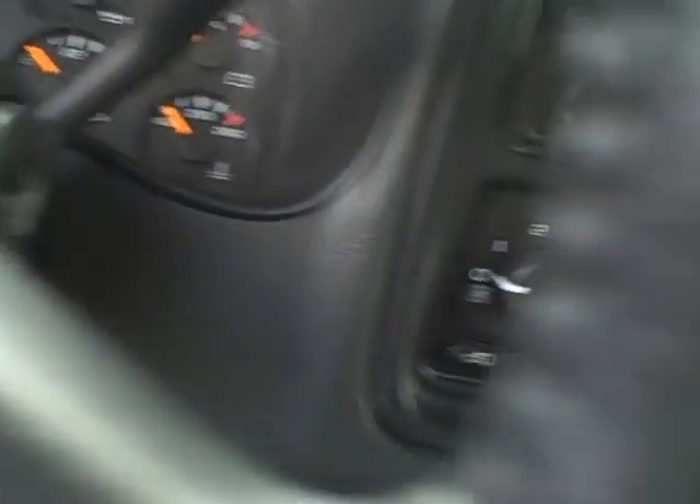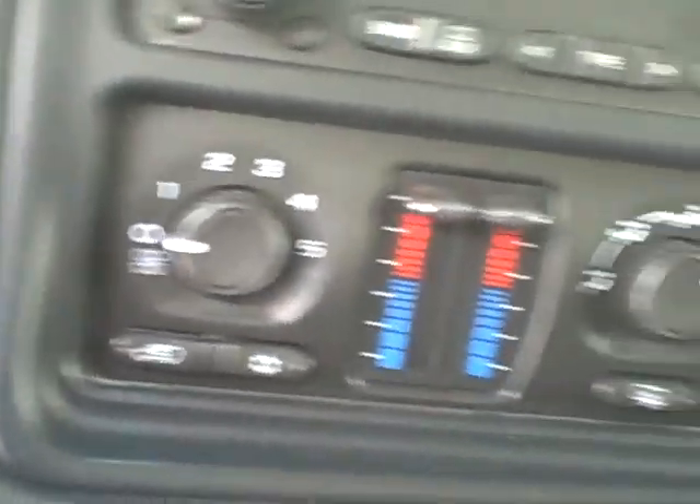Power driver seat. Dual zone heat. It's got a trailer brake in it.